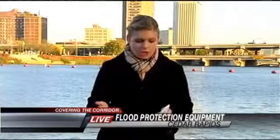Floodbreak has been marketing their products to the city from the beginning of the year, but it's unknown how much the equipment could cost because it's based on the type, height, and length of the wall. The city does not know how much of this particular equipment would be needed. Covering the corridor in Cedar Rapids, Marissa Scott, CBS2 News.